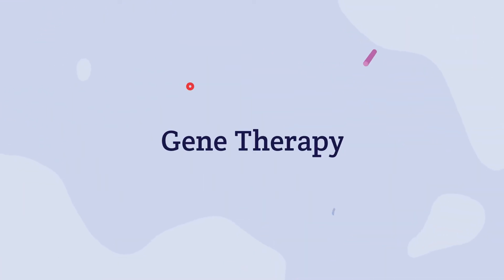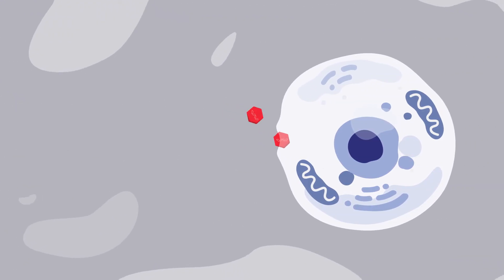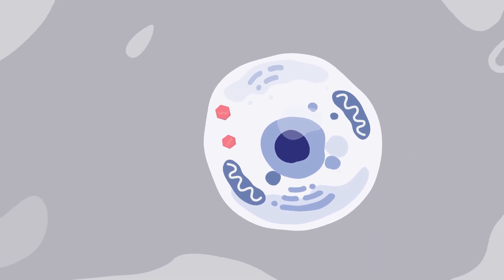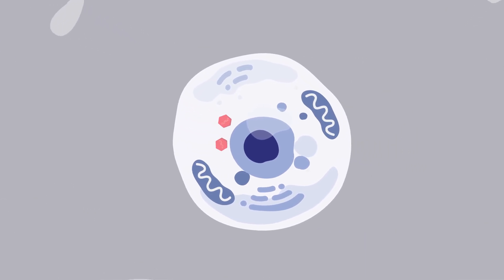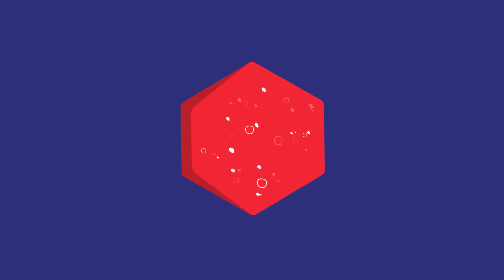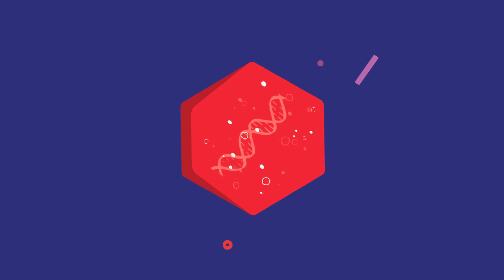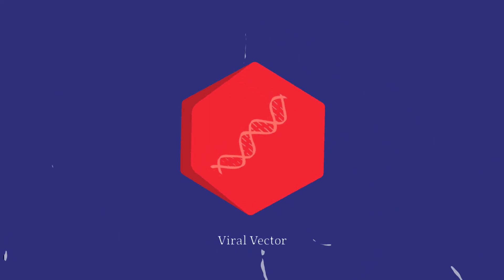Gene therapy is being researched as a potential treatment for both Tay-Sachs and Sandhoff diseases. Gene therapy aims to be a one-time treatment that could slow or stop disease progression by delivering working hex A and hex B genes into the cells. Scientists know that viruses are good at getting into cells, so they have learned how to safely use this ability as a vector or carrier to deliver the working gene. The viral genes are removed, so only therapeutic genes are delivered.